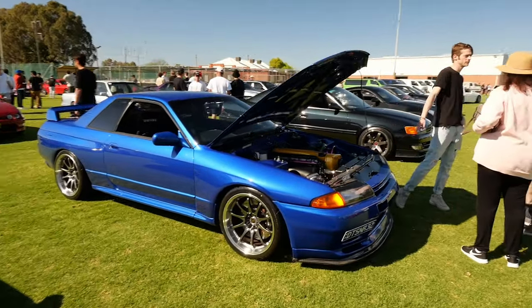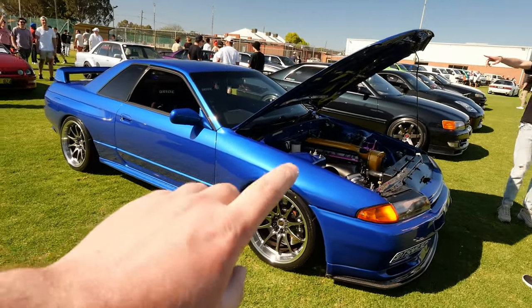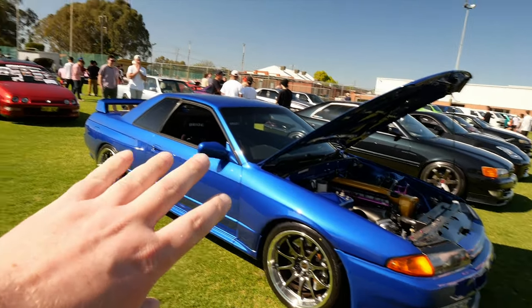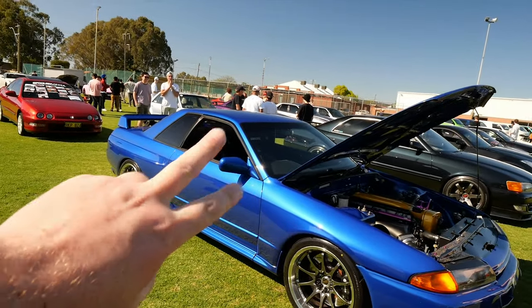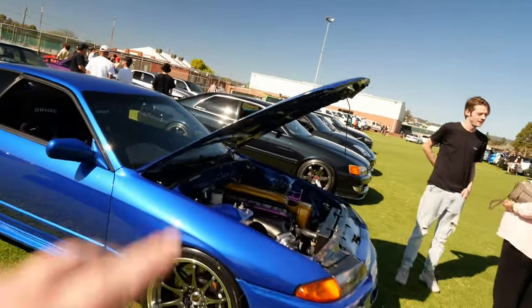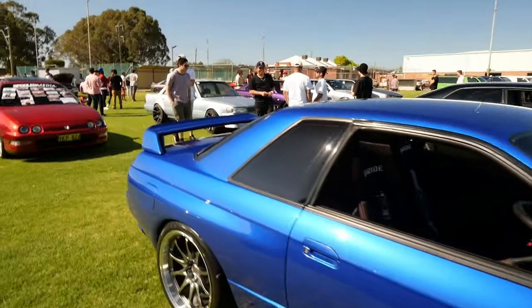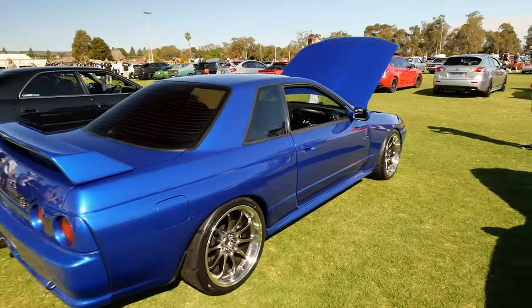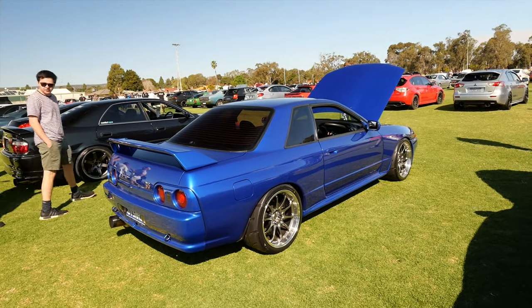First up is Dave's R32. If you are new to the channel I do actually have a video of him driving to his own wedding in a convoy with a 33, a 34 and a Hakosuka as well. 600 horsepower build — he spent seven years building this thing, fully awesome plumbed-in fuel system. It is ridiculous.